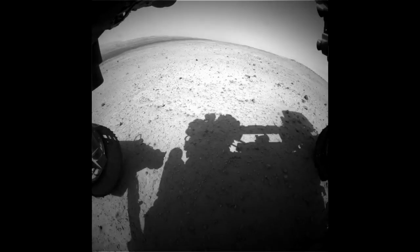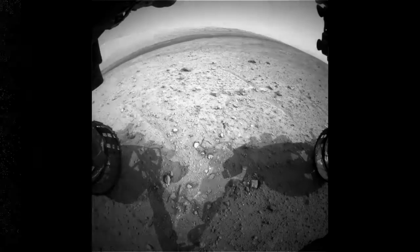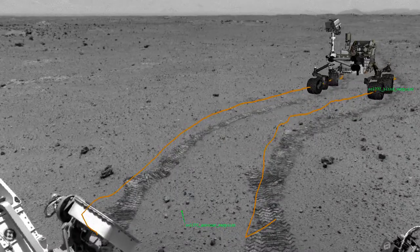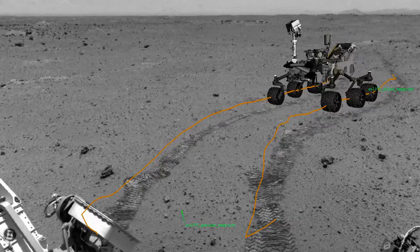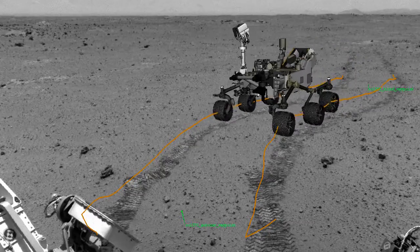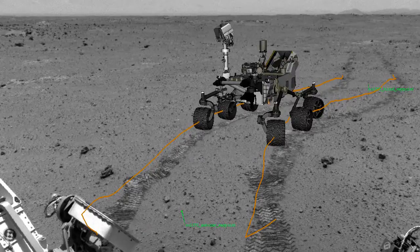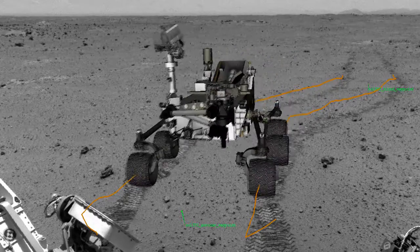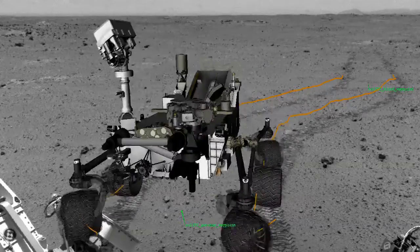And that capability is going to let us drive much farther than before. This is an animation showing Curiosity's first autonomous drive on Mars. The drive lasted about 10 meters, and you can see in the animation that she turned her camera this way and that to look at what's ahead of her. She didn't just go in a straight line — she actually curved a little bit to the right to avoid some of the small rocks directly in front of her.